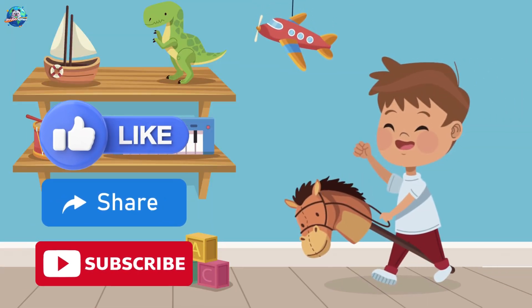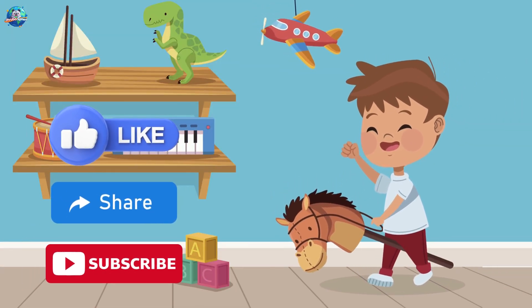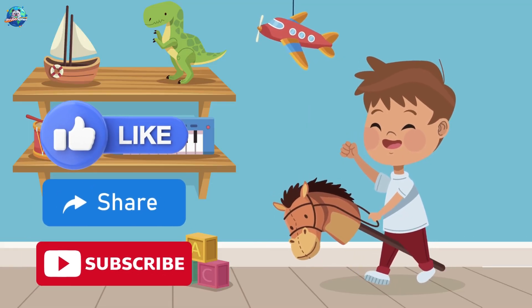Thanks for learning with Drubosphere, where learning is always fun! Don't forget to like, share, and subscribe for more amazing videos!